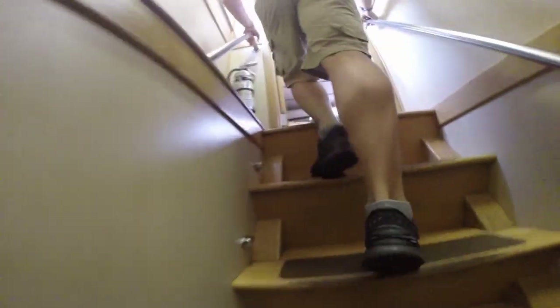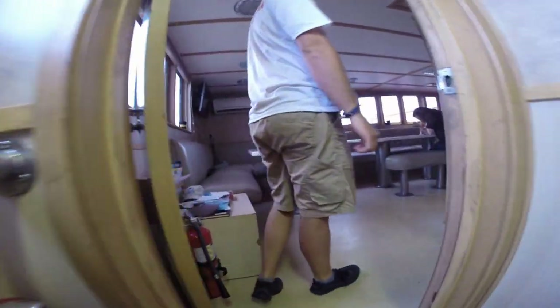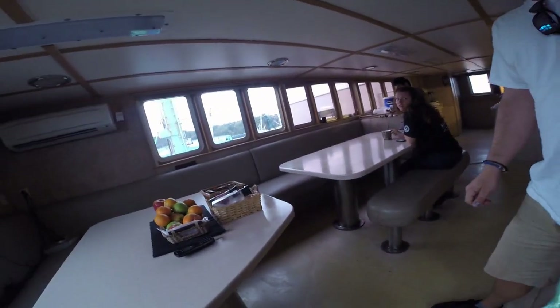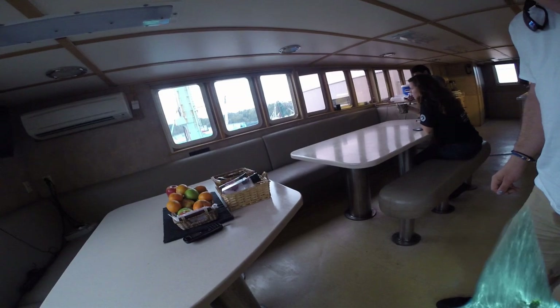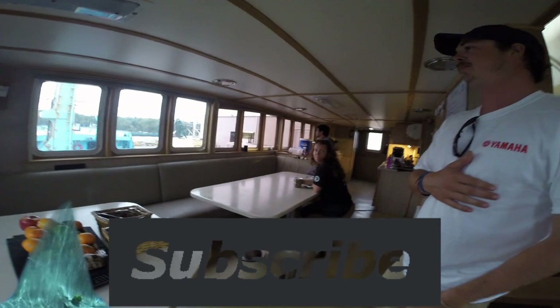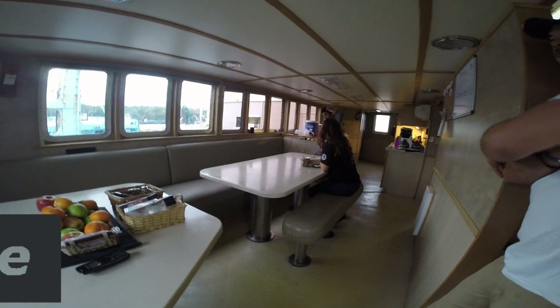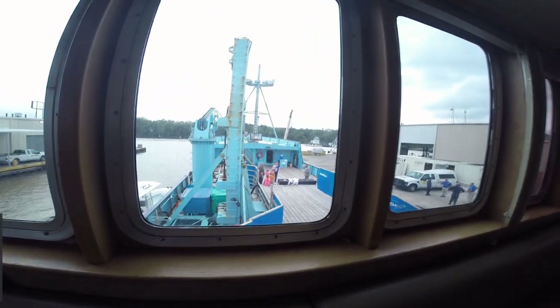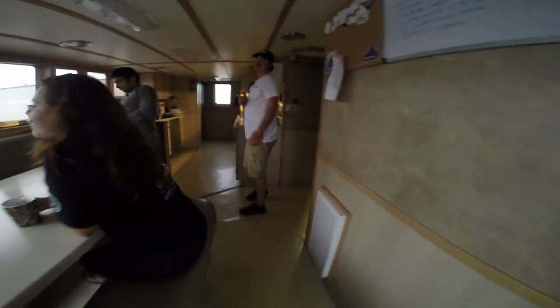Do you use salt water or fresh water for your laundry? Fresh water. I was thinking you might do a salt water wash and then a fresh water rinse to conserve water. Nah, we've got plenty of tanks. This is Fernando and Louie in the galley — this is where Louie cooks. We've only got one chef for 30 people most of the time. That's a lot of fun, eh?